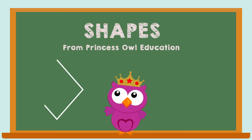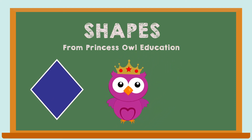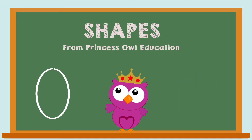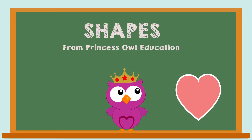Diamond, or rhombus. Circle. Oval. Heart.